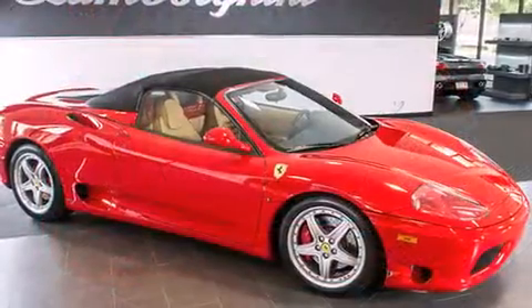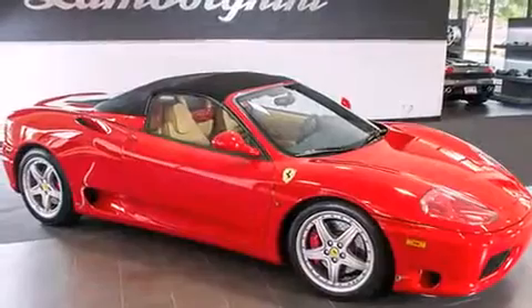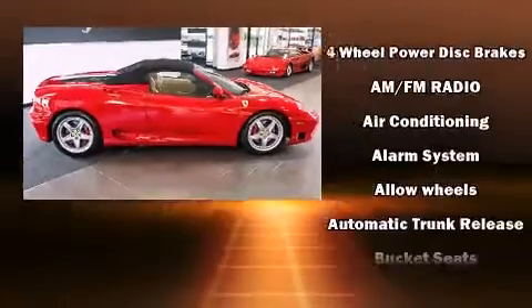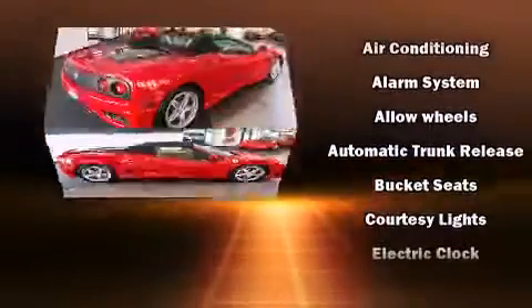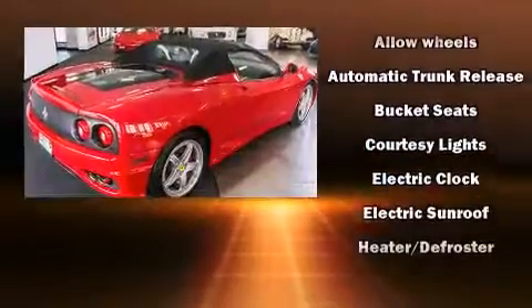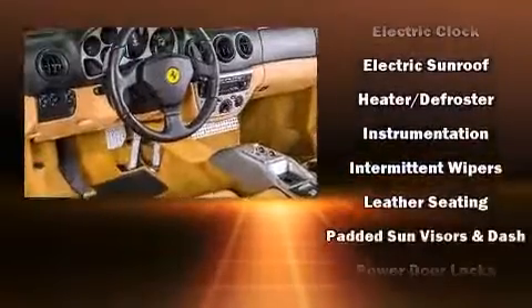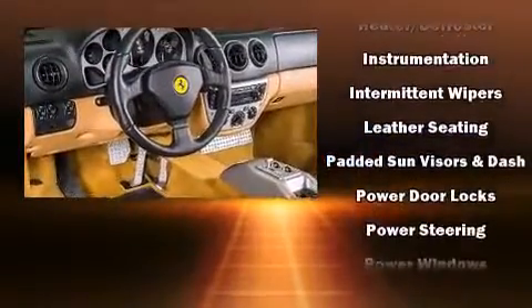With high-intensity discharge headlights illuminating your path, you'll always appreciate maximum visibility. Safety equipment has been integrated throughout, including dual front impact airbags, integrated rollover protection, ignition disabling, and four-wheel disc brakes with ABS.